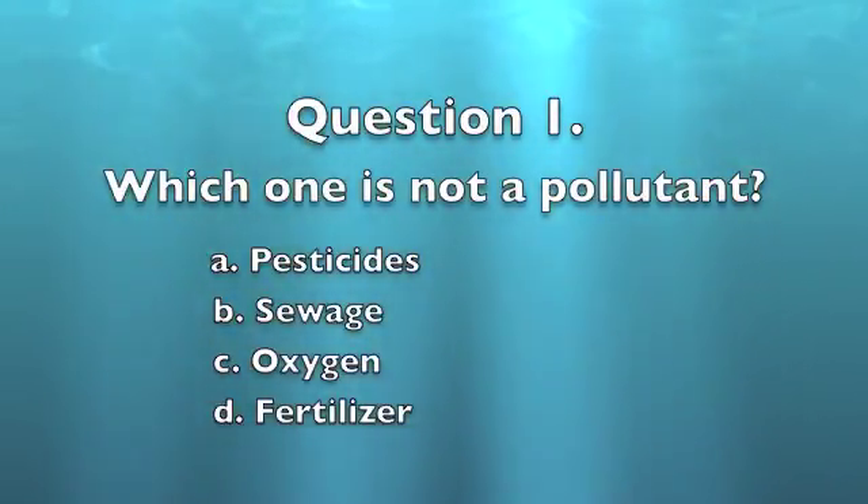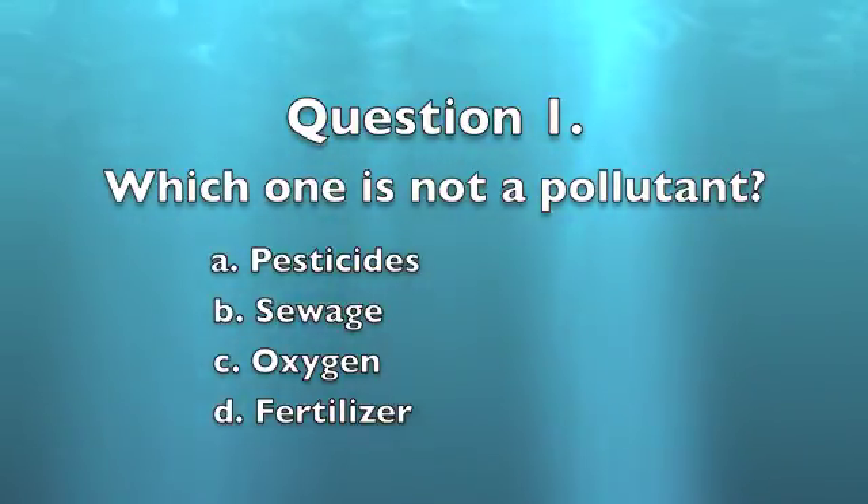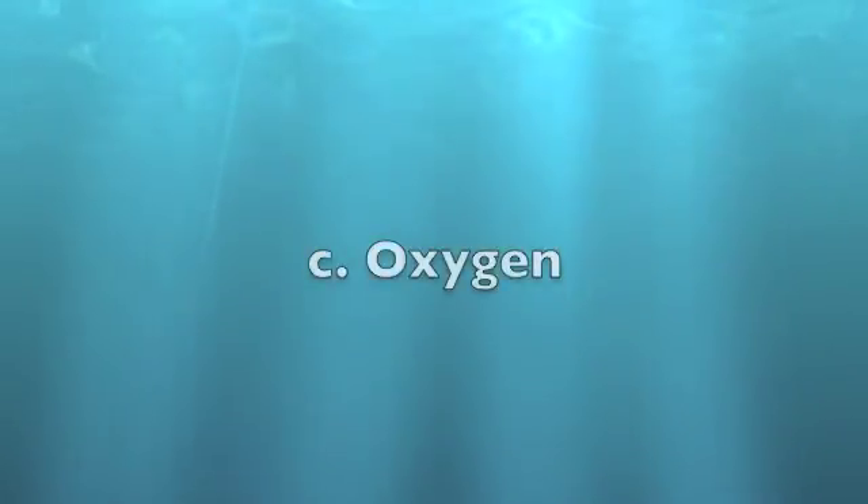Question 1: Which is not a pollutant? A. Pesticides. B. Sewage. C. Oxygen. D. Fertilizer. The answer is C, Oxygen, because pesticides, sewage, and fertilizer are all forms of pollutants.